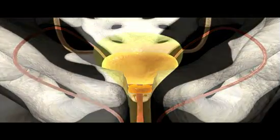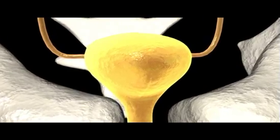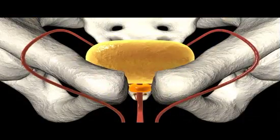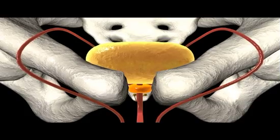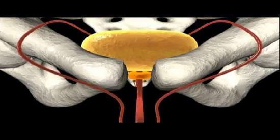The average adult bladder will hold about 500 milliliters, or approximately a pint of urine, but the urge to urinate is triggered by considerably smaller accumulations. Urine completes its journey to the outside through a single narrow tube called the urethra.